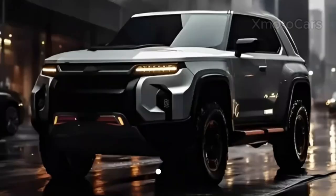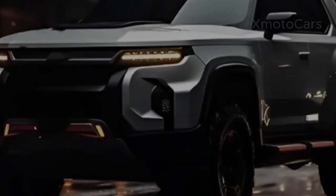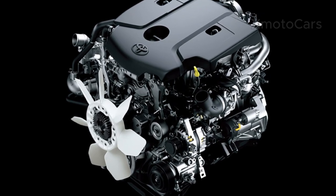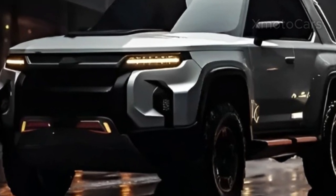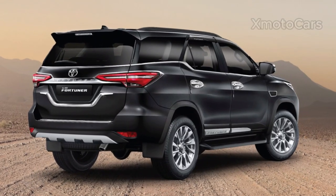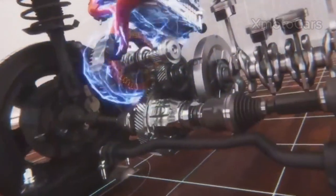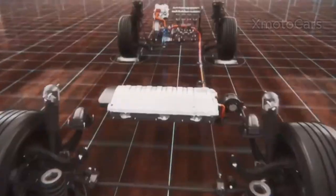The most recent announcement of the Fortuner GR Sport revealed an upgrade to the 1GDF TV 2.8L inline-4 turbo diesel engine, resulting in a power output of 221 horsepower and 550 newton meters of torque — a significant improvement of 20 horsepower and 50 newton meters over the previous model. Transferring this power to the wheels is accomplished by a six-speed automatic gearbox with paddle shifters. As with the previous version, the new Fortuner GR Sport will retain its four-wheel drive capability.